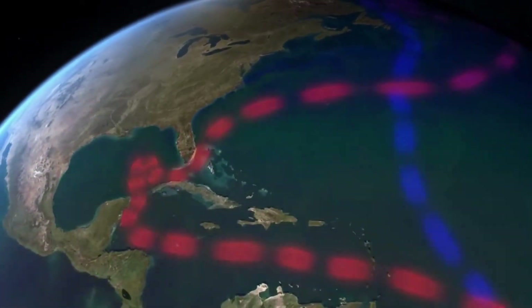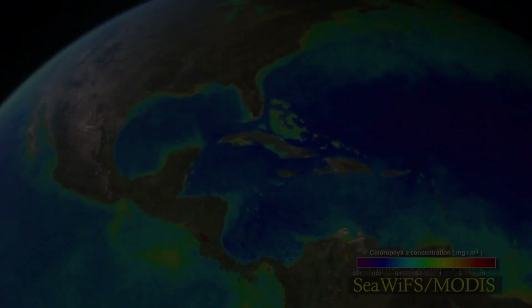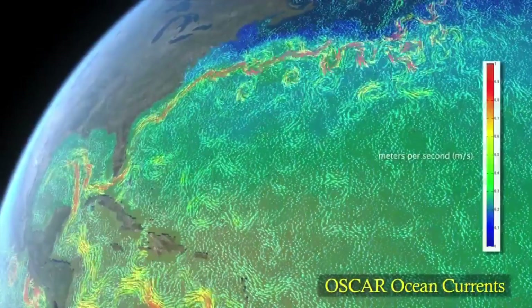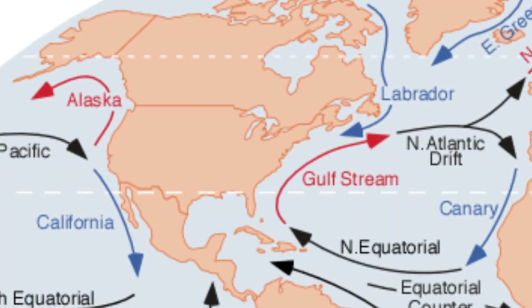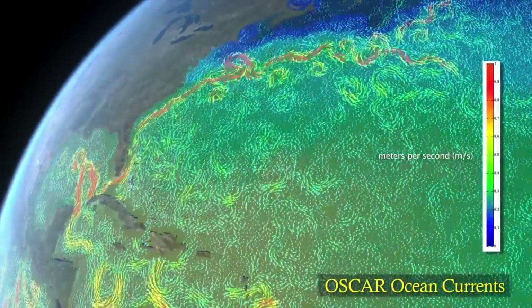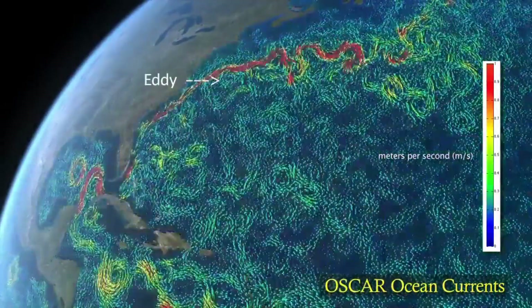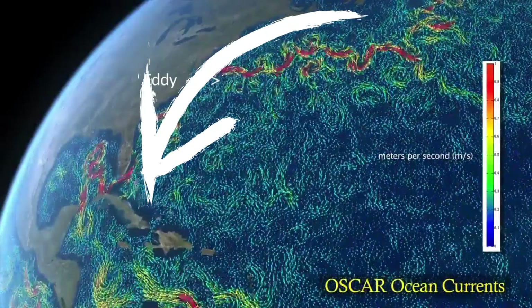You might ask: how come the Gulf Stream doesn't warm up the east coast of the United States? That's because another current that's cold comes southbound towards the east coast, called the Labrador current. If this wasn't here, the Gulf Stream would probably warm up the east coast of the US by a lot. And recently, summers have already been very hot in New York, so it's unclear if that would be a good or bad thing.